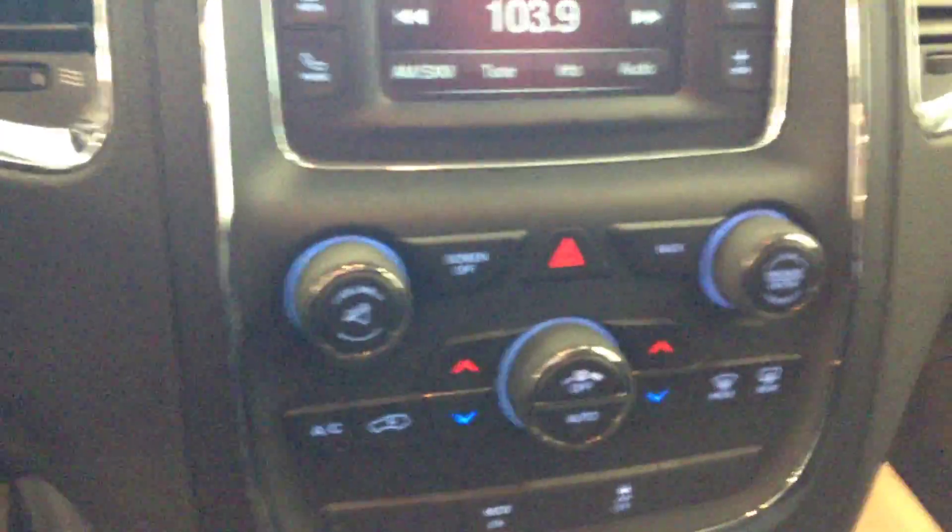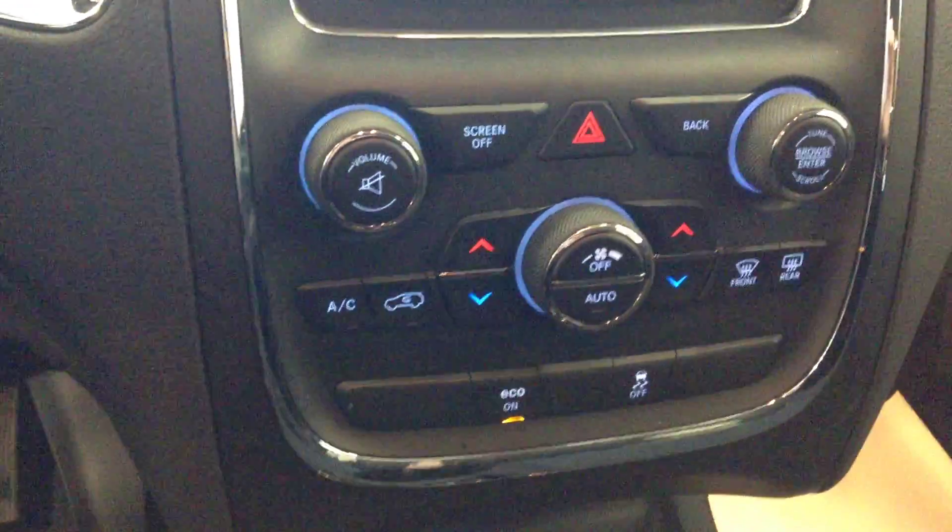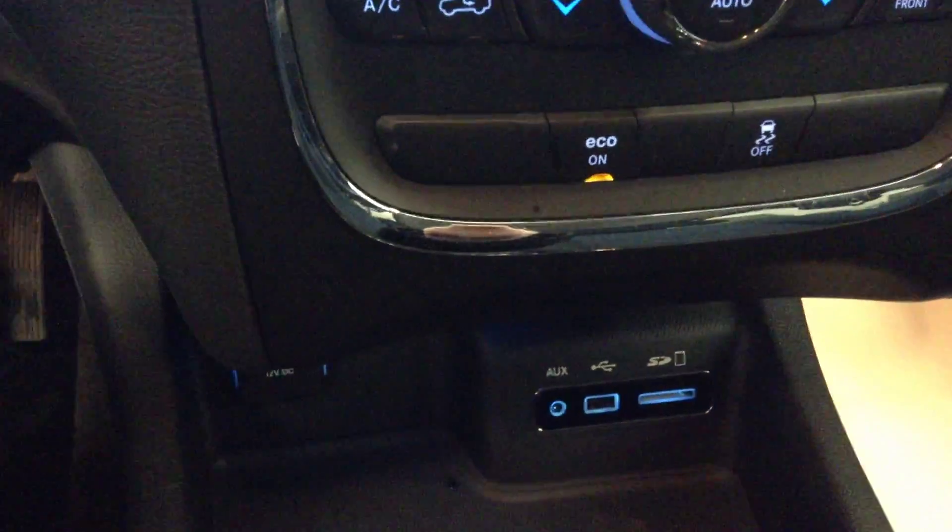AC controls here. Traction control. You have your USB, SD card, and auxiliary. This is your shift knob here.